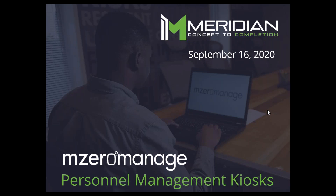Good afternoon everyone and welcome to today's September 16th Meridian M0 Managed Personnel Management Kiosk presentation webinar. My name is Josh, I'm a software support engineer here at M0 Managed Platform, specifically with the Personnel Management Kiosk. If this is your first time joining us, welcome — we're super glad to have you here. I'm going to take this time today to go over the product, the kiosk itself, and what M0 Managed, the cloud software and cloud platform, can do for you.